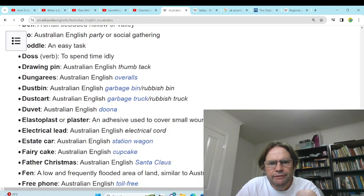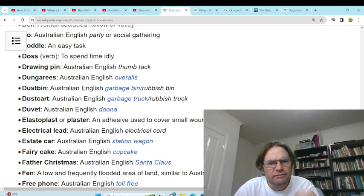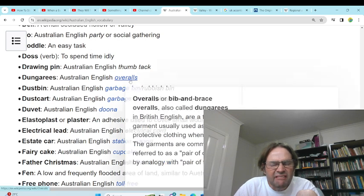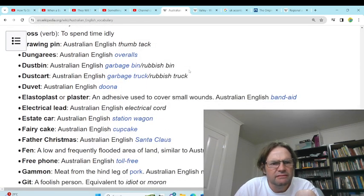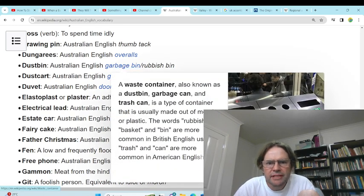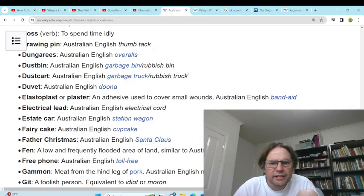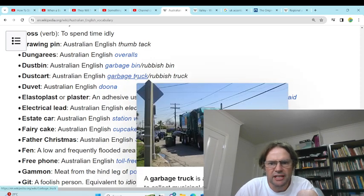'Drawing pin' — thumbtack. That's a thing you push into a board so you can hang your flyers. 'Dungarees' — overalls. We call those overalls, not that popular these days. 'Dustbin' — garbage bin, rubbish bin, yeah. We don't use dustbin. 'Dust cart' — garbage truck, rubbish truck, we usually just call it a garbage truck.